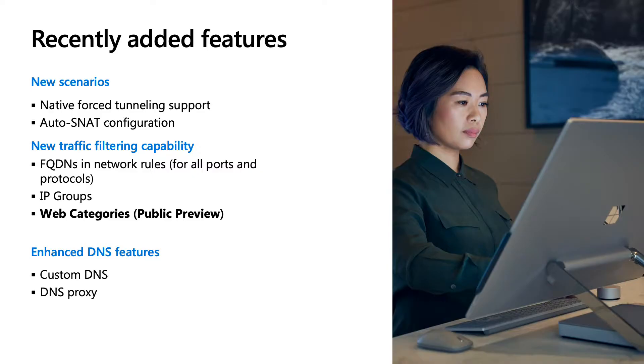We prioritize your organization's security needs through constant and continuous innovation with new features. We've recently added native force tunneling support so that you can stack up an additional firewall on top of Azure Firewall for added security benefits. We also added a whole new set of traffic filtering capabilities — for example, you can now use FQDNs in network rules for all ports and protocols other than HTTPS and MS SQL traffic.